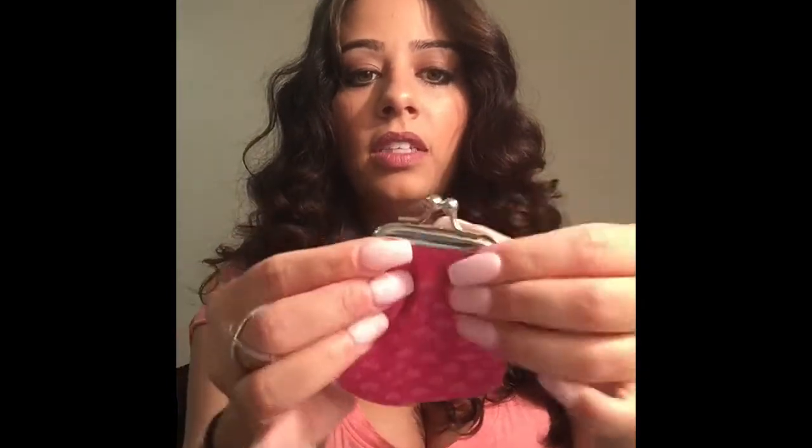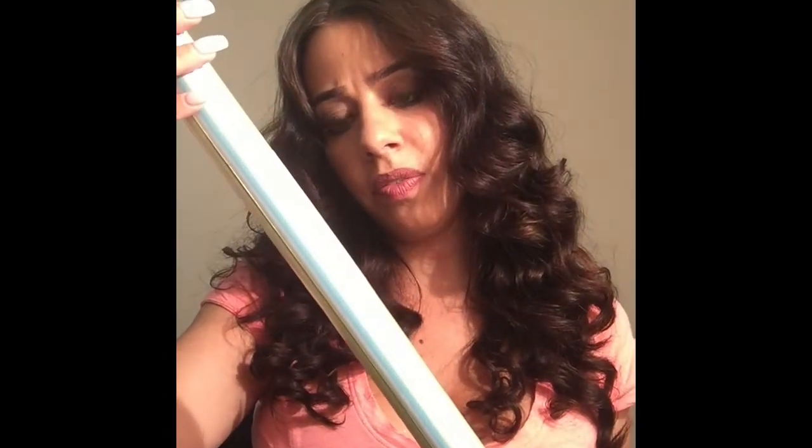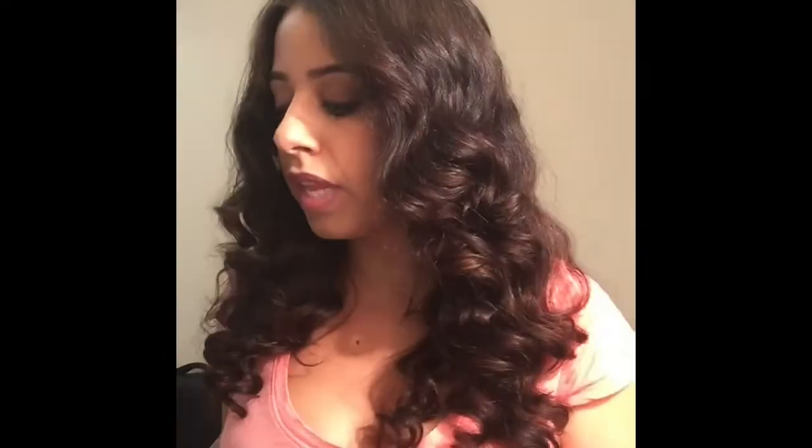I also got this little change holder. I don't like to keep my change in my wallet because it makes it bulky and I can't zip it. This feels like a stretchy sock with a little clasp on top — so cute for your purse. I also bought wrapping paper — 15 feet for a dollar. It's going to be thrown in the garbage anyway, so why spend a fortune on it?